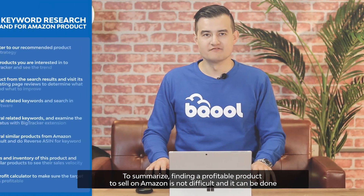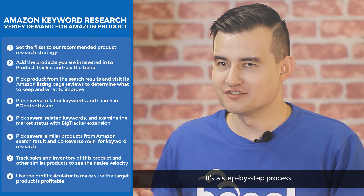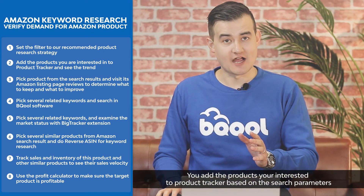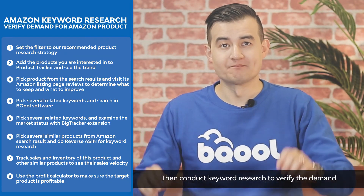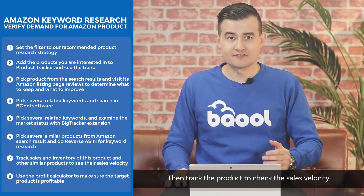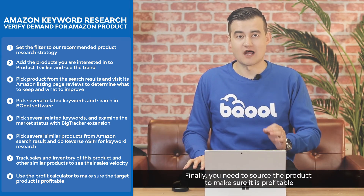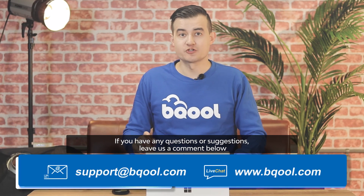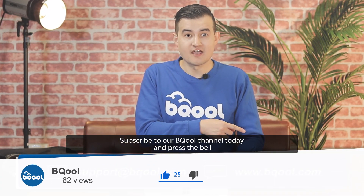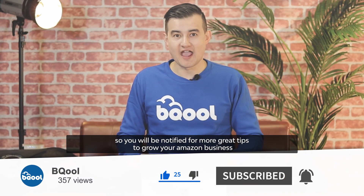To summarize, finding a profitable product to sell on Amazon is not difficult and it can be done. It's a step-by-step process. You add the product you're interested in to the product tracker based on the search parameters. Then conduct keyword research to verify the demand. Then track the product to check the sales velocity. Finally, you need to source the product to make sure it's profitable. If you have any questions or suggestions, leave us a comment below. Subscribe to our BeQuo channel today and press the bell so you'll be notified for more great tips to grow your Amazon business.